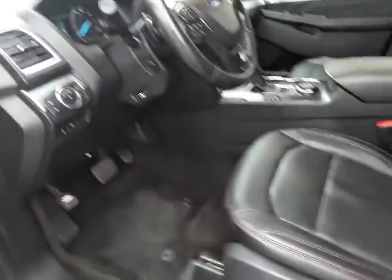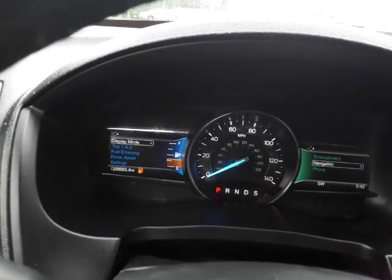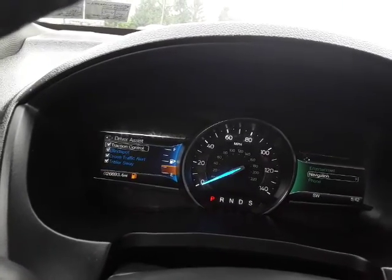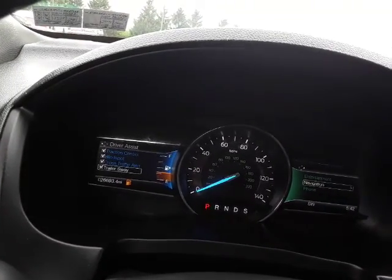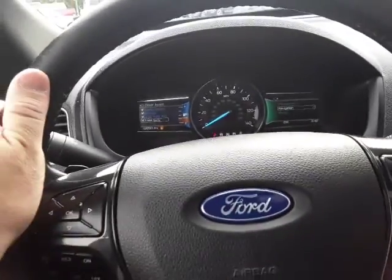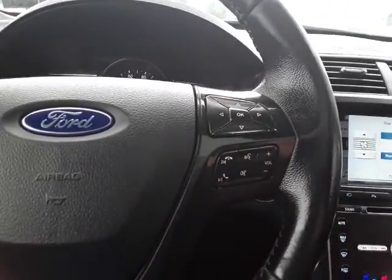Let's hop in here. Check this out — 26,000 miles on this machine, super low miles. Some of our features on here are traction control, blind spot and cross traffic alert, trailer sway control, and a heated steering wheel with a lot of controls right in the wheel.